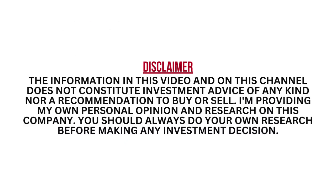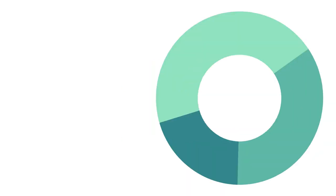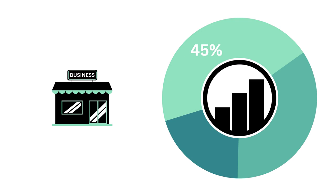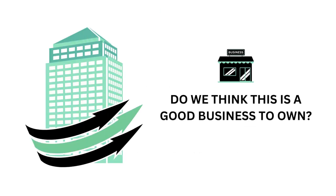I want to stress that this analysis is meant for long-term investors. I encourage you to pause this video anytime so you can better understand the numbers. Let's look at the company's business. The business factor accounts for 45 percent of the analysis — the business is the most important part. Everything else should be secondary when it comes to investing long term.